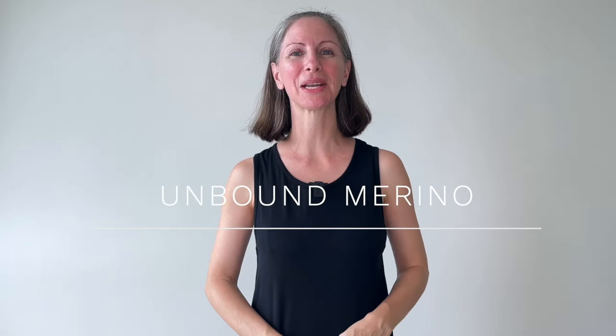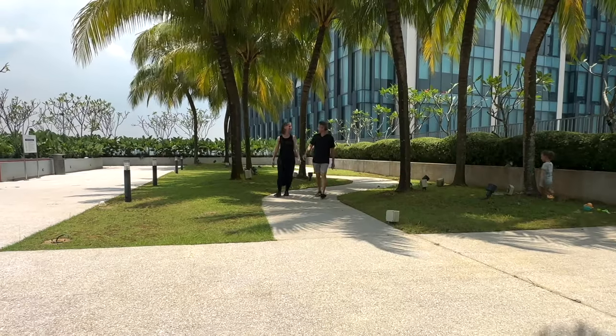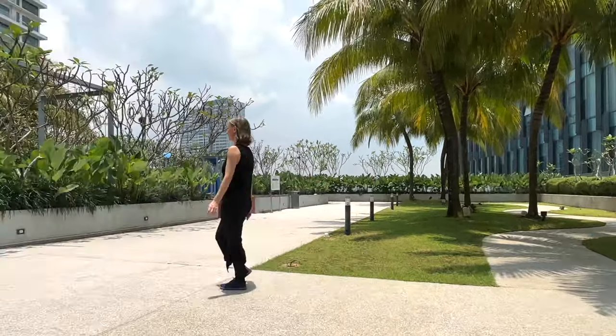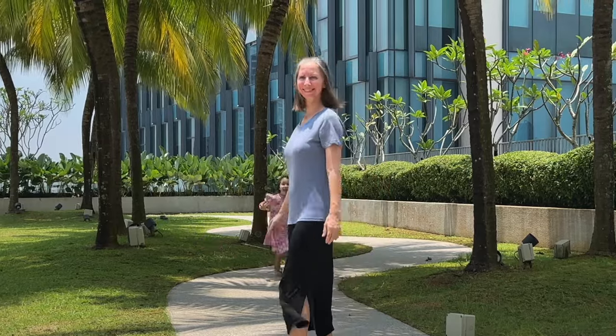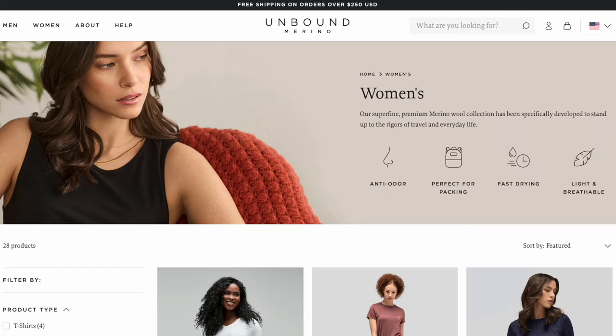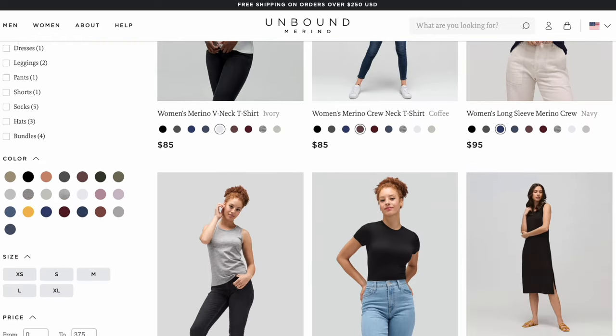Why shop Unbound Merino? There are now lots of brands selling merino wool clothing — here are some of the reasons why Unbound is one of our favorites. It used to be just George who wore Unbound, but Unbound Merino now offers plenty of options for women. For women, they also offer tank tops, short sleeve shirts, and long sleeve shirts. You could now put together an entire travel capsule wardrobe with Unbound Merino pieces.